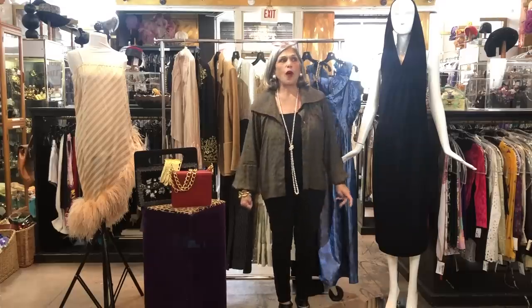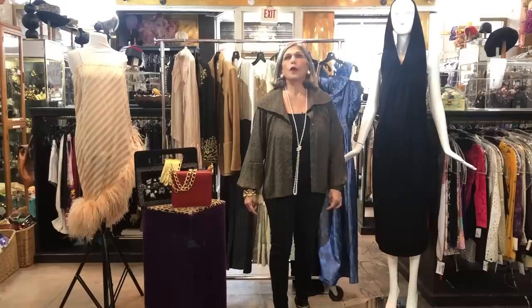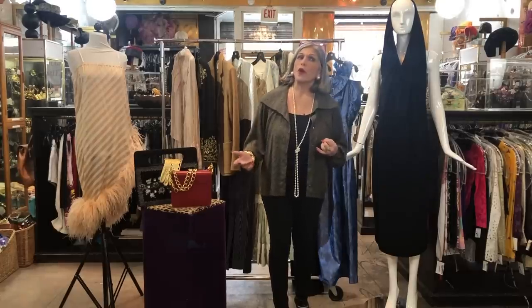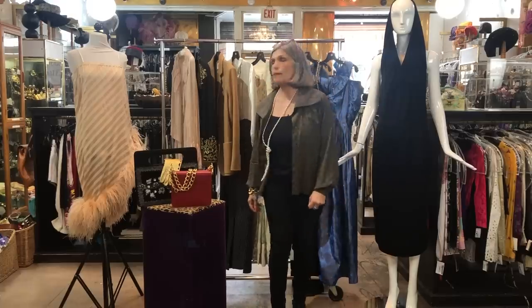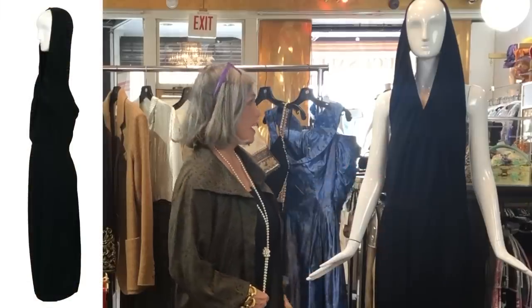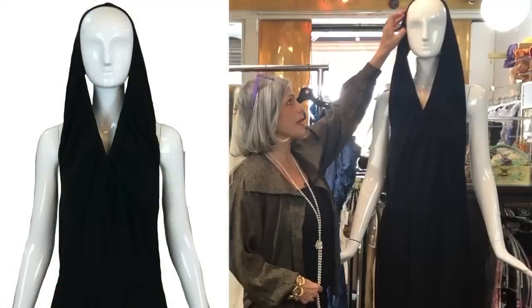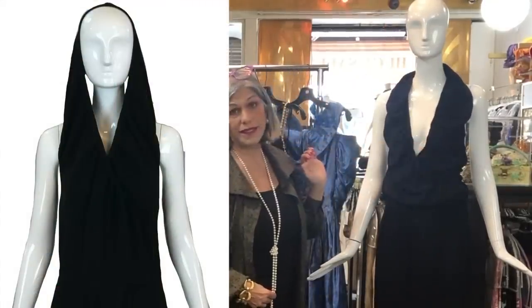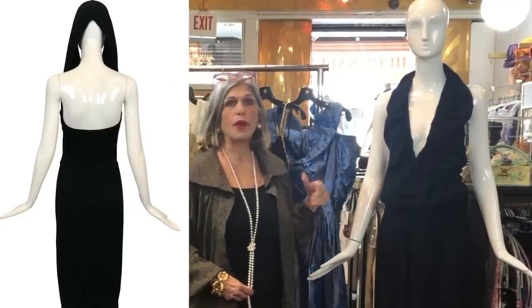When I go on buying trips or when people come into the store to sell me things, what I look for is if a piece transcends time, and if it doesn't, what's its wow factor. We're going to start with the mannequins because they stand out the most. This lovely dress is Azzedine Alaïa — it's a wool knit with a piece that can either be a quasi hood or a very sexy décolletage with a blouson. It has been acquired by certain museums.